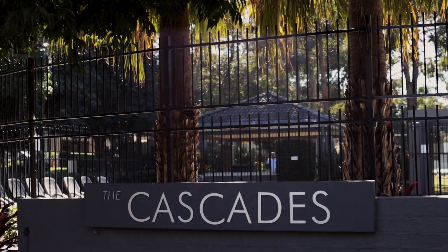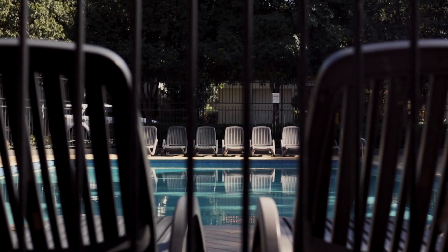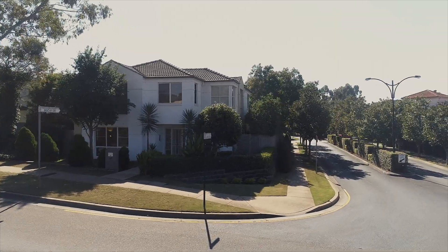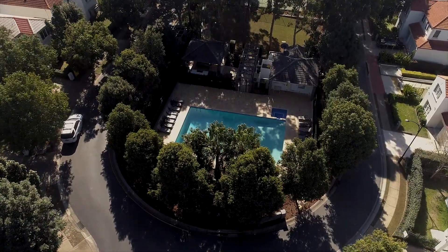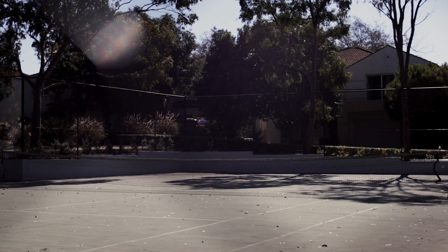Hello, I'm Shad Macmillan from Harcourts Real Estate Rouse Hill, and welcome to the Cascades. This well-designed estate is perfectly planned and impeccably maintained. The manicured gardens surround the entire estate and frame the glorious centrepiece, which is this tennis court and sparkling in-ground pool.